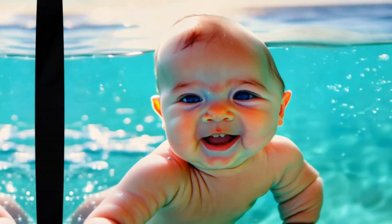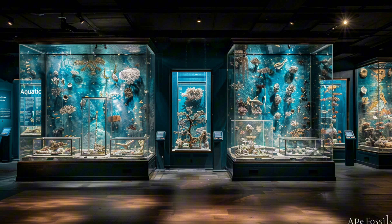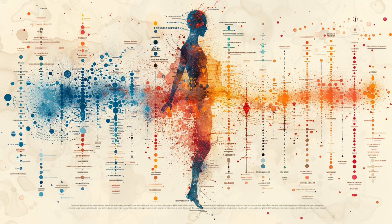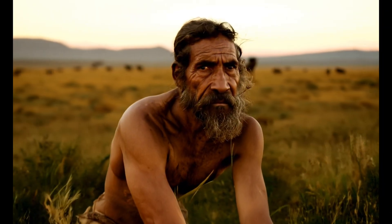Sounds pretty convincing, right? Well, not so fast. Let's look at why most scientists give this theory the cold shoulder. First, lack of fossil evidence — there's no fossil record supporting an aquatic phase in human evolution. Second, alternative explanations: many of these so-called aquatic features can be explained by other means. For example, our hairlessness might be an adaptation for sweating and temperature regulation in savannah environments.